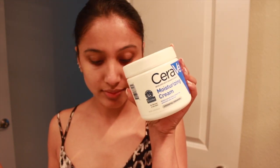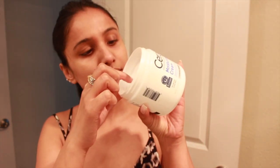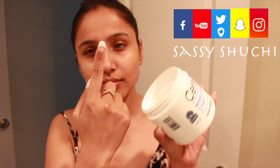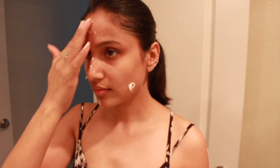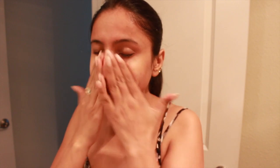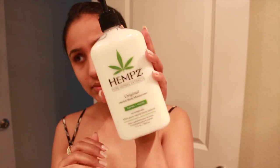I follow my skincare routine by moisturizing my face with CeraVe moisturizing cream. If you've watched any of my previous videos or follow me on social media, you know how much I love this moisturizer — I've spoken about it like a million times. So if you haven't given it a try, do give it a try, especially if you have my type of skin.